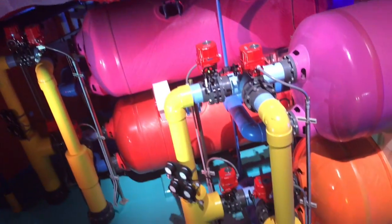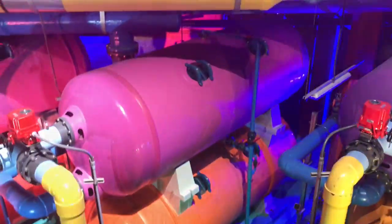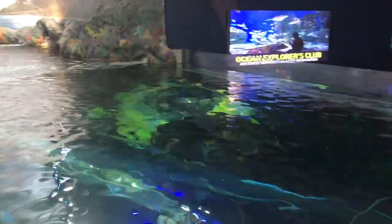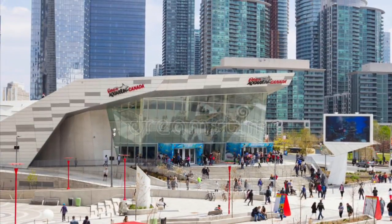This is another display of the filtration system. I like how they showed how much filtration goes into all these tanks — it's a really cool thing to see, all the equipment and the sounds. This is a touch pool — saw hammerhead sharks. The last thing at Ripley's Aquarium is the top view of their biggest tank. It's a really nice experience. Thanks for watching.